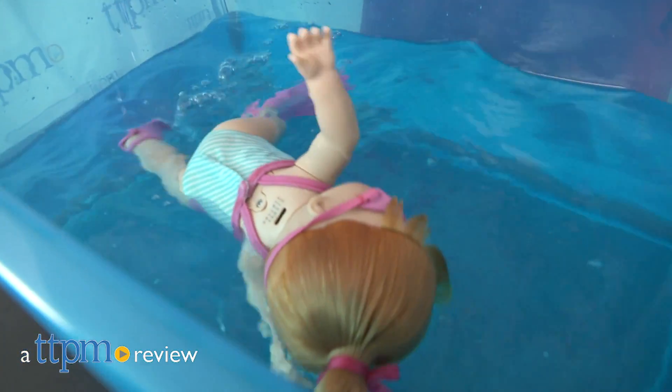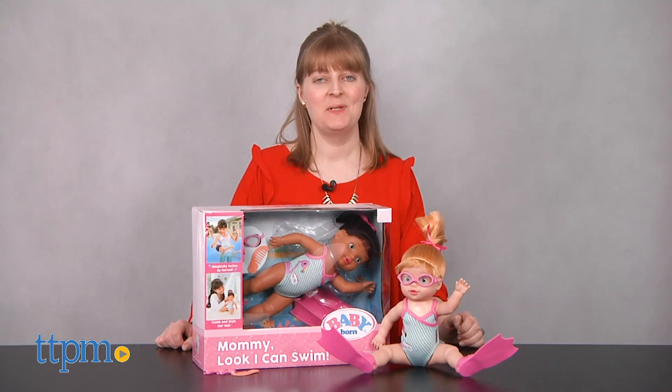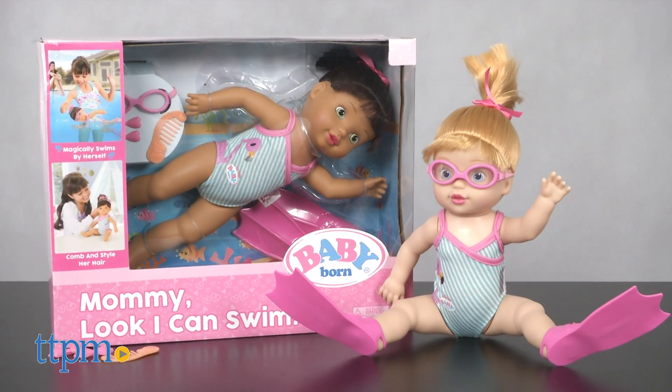Little girls can get excited about their baby doll's first swim experience. Hi, I'm Laurie from TTPM, here with MGA's Baby Born Mommy Look I Can Swim Doll.